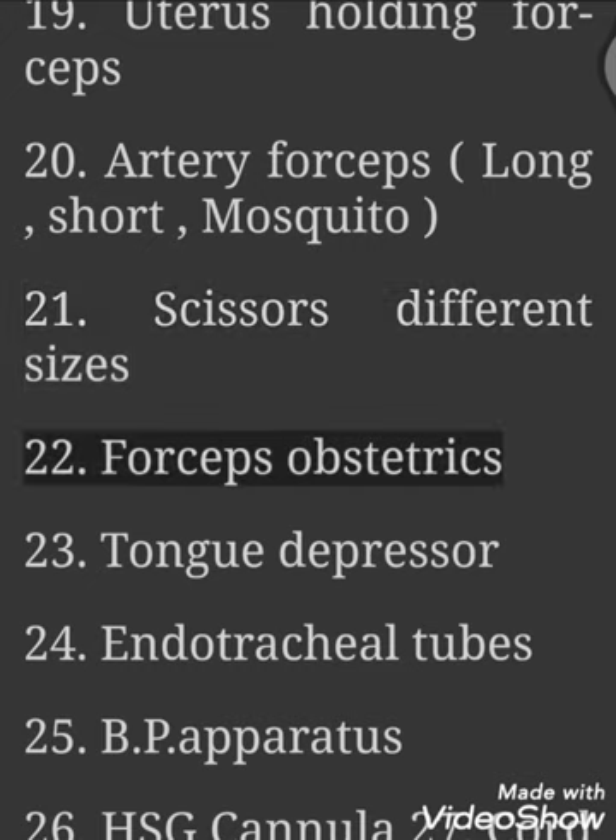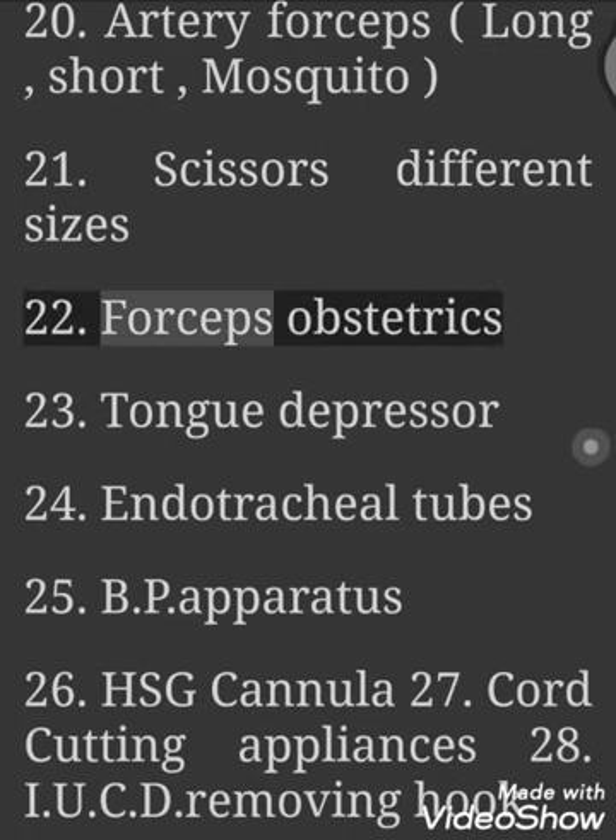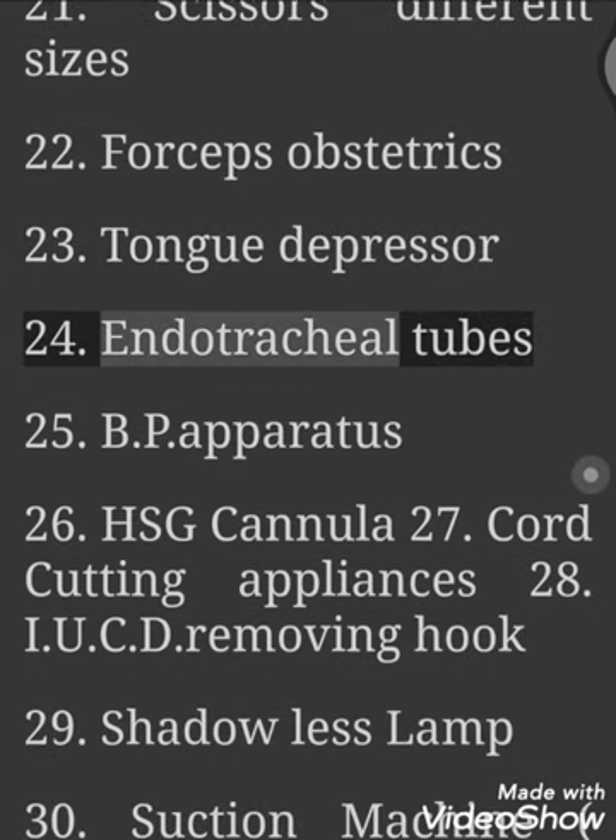21. Scissors Different Sizes. 22. Forceps Obstetrics. 23. Tongue Depressor.